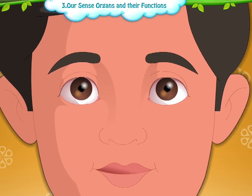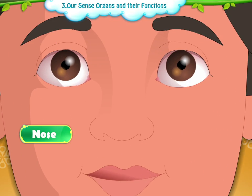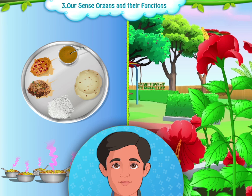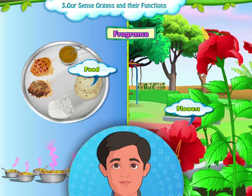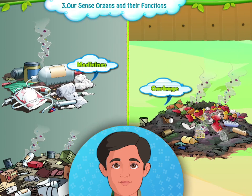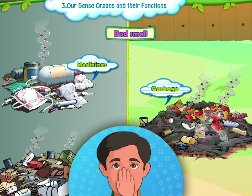Now we have the nose, which helps us to identify between good and bad smells. Food and flowers give us fragrance, whereas medicines and garbage have a bad smell.